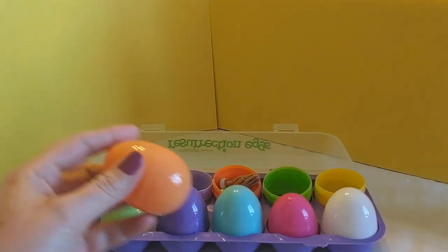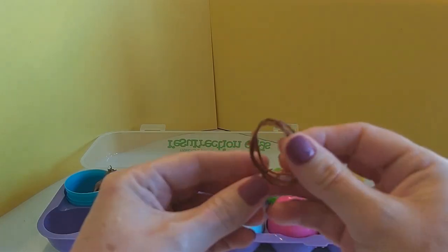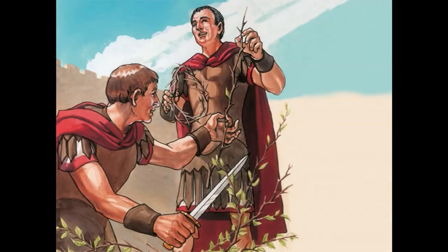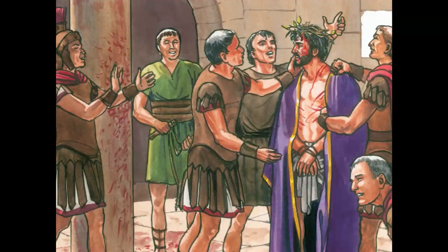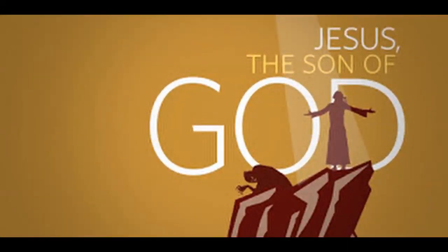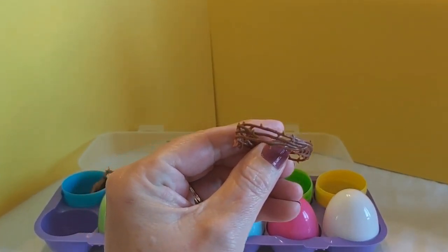Let's move on and see what we have in the light orange egg. This doesn't look good — we have a crown of thorns. After Jesus had been whipped, the soldiers took branches with thorns, twisted them into the shape of a crown, and shoved it down on Jesus' head, making him bleed. We know that because Jesus was the Son of God, he could have stopped the men from hurting him, but he let them continue. Because even though he hadn't done anything wrong and had not sinned, Jesus was taking the punishment for all the wrong things that any person had ever done or ever would do. This includes you and me. This little treasure represents the crown of thorns that was placed on Jesus' head.